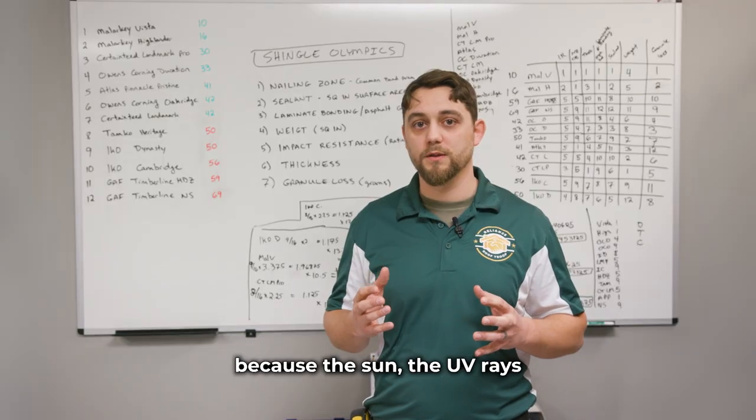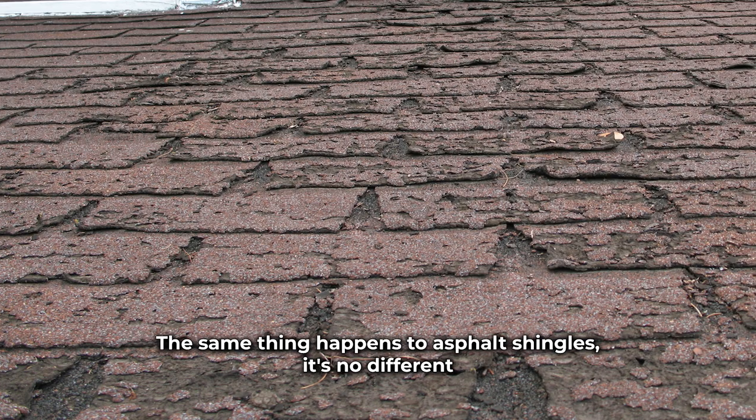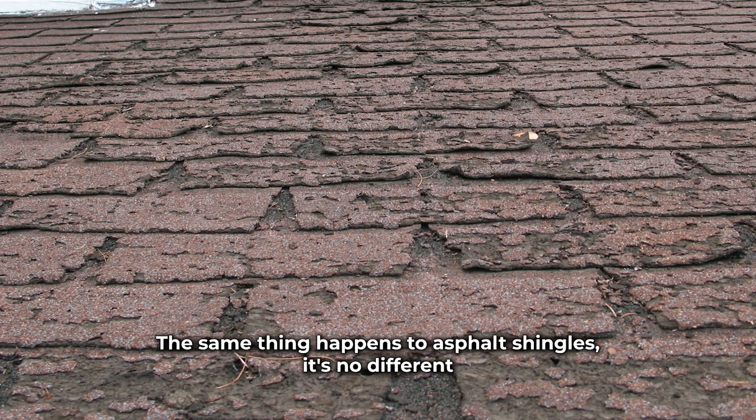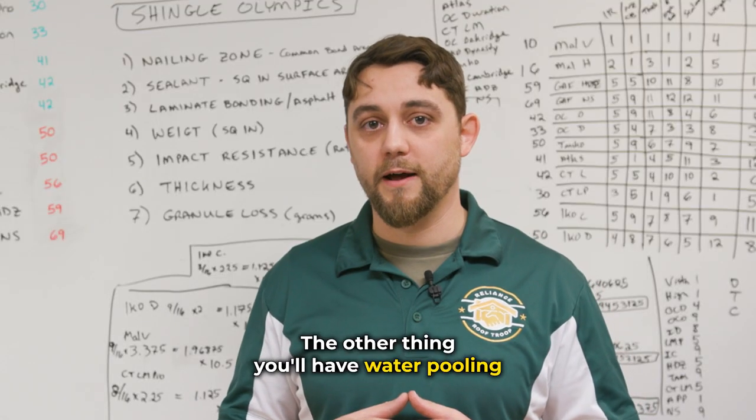You'll see splits because the sun, the UV rays, will just tear it apart, dry rot it, and you'll see cracks develop. The same thing happens to asphalt shingles — it's no different. It's still made from the same components as any rubber tire. The other thing: you'll have water pooling.